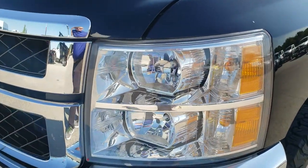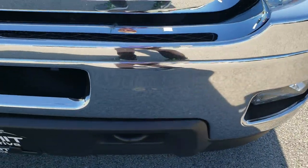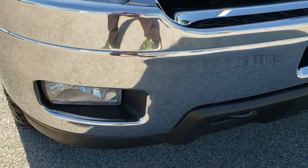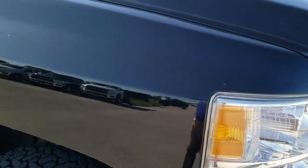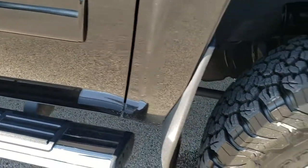Front fenders are in nice shape. Headlamps are in nice condition, nice and clear. Front bumper is in nice shape and does have factory fog lights. Didn't see any cracks or anything on the front grille. Passenger side fender is in really nice condition as well — no dents or dings on that.